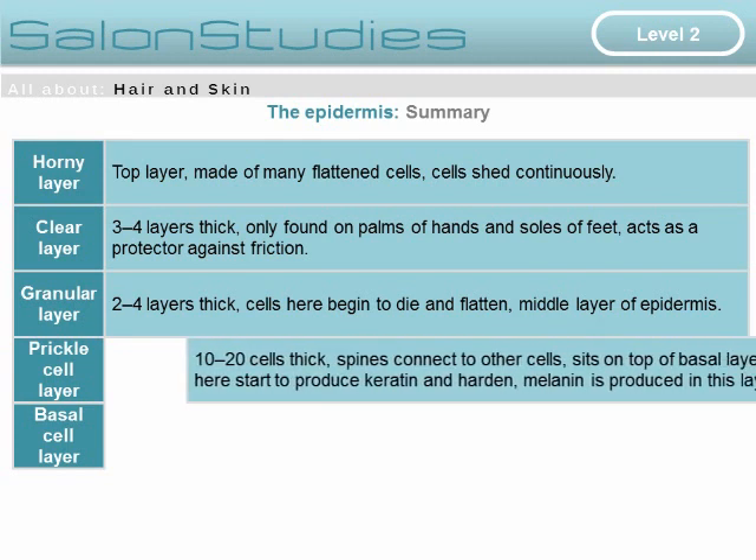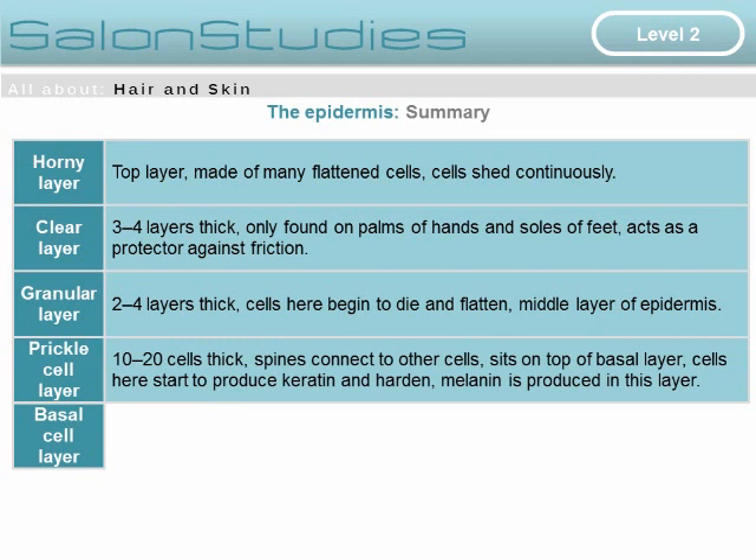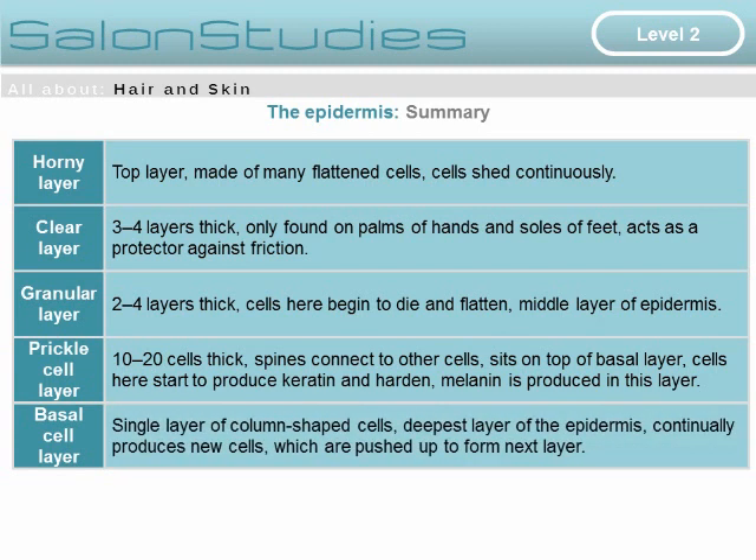In the middle is the granular layer, two to four layers thick, where cells begin to die and flatten. Below that is the prickle cell layer, 10 to 20 cells thick, where spines connect to other cells. Here, cells start to produce keratin and harden, and melanin is also produced. The lowest part of the epidermis is a single layer of column-shaped cells that continually produce new cells, which are pushed up to form the next layer. This ends the presentation on the epidermis — thank you.